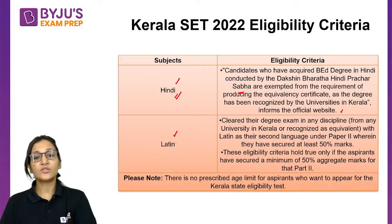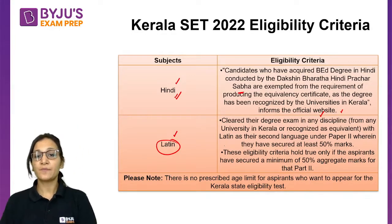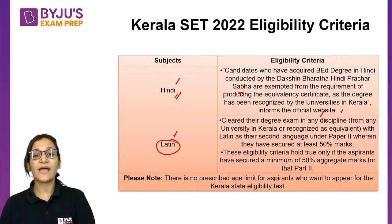Candidates appearing in Latin need to have cleared their degree exam in any discipline from any university in Kerala or equivalent, with Latin as their second language under Paper 2, wherein they have secured at least 50% marks. This eligibility criterion holds true only if aspirants have secured a minimum 50% aggregate marks for Part 2.